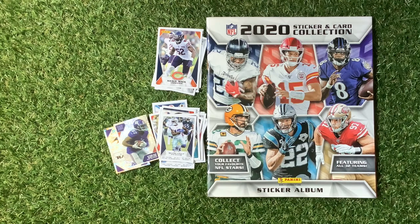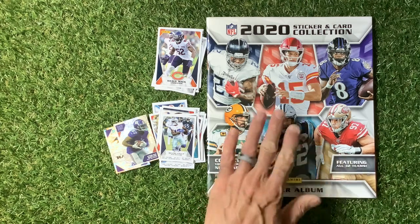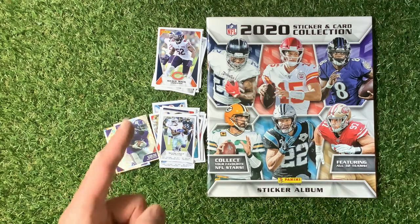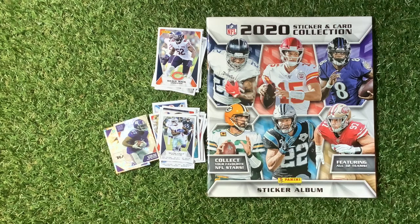So there we go - that is the Panini NFL 2020 Sticker and Card Collection. If you liked that, you're going to get plenty more on this set because I'm going to do it along with any other sets that we come across. Until next time, happy collecting!